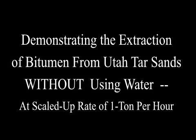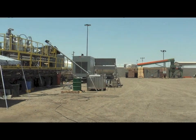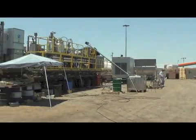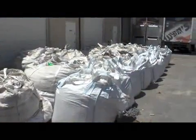Demonstrating the extraction of bitumen from Utah tar sands without using water at a scaled-up rate of 1 ton per hour. Tar sands and oil sands go in, cleaned dry sand, valuable bitumen, and recovered solvent come out.